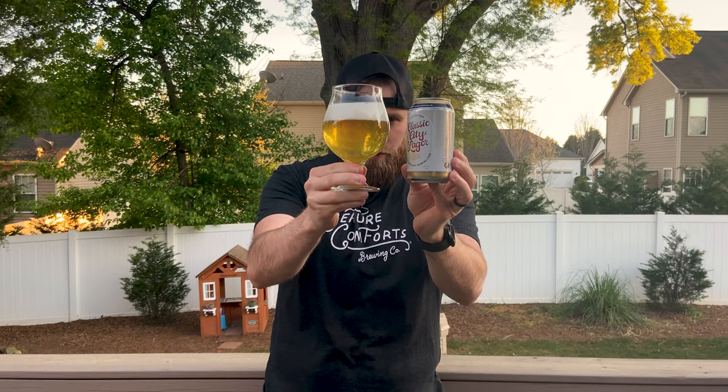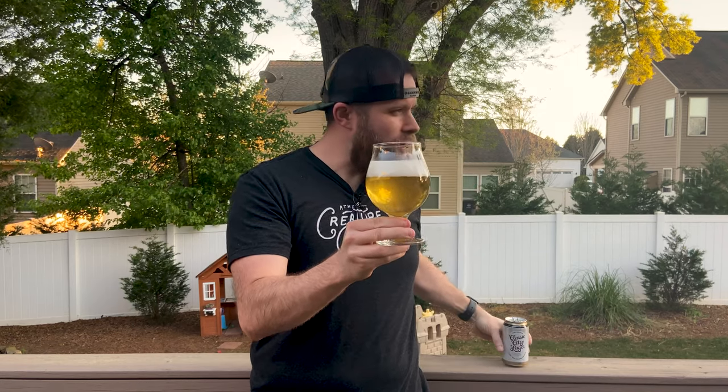They're most notably known for Tropicalia — that's their flagship IPA, really put them on the map years back. It's an incredible IPA that has a nice hint of juiciness too. It's very hop-forward and bitter but also has a nice juiciness, so it's a great beer. I've done a review on that one in the past, but we're talking Classic City Lager tonight.